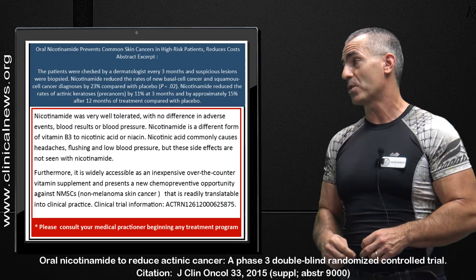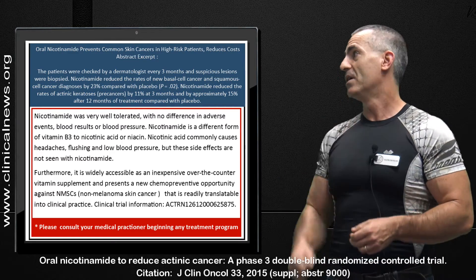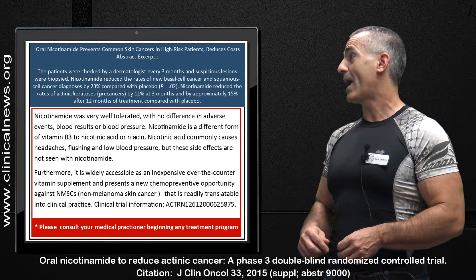Nicotinic acid commonly causes headaches, flushing, and low blood pressure, but these side effects are not seen with nicotinamide. Furthermore, it is widely accessible as an inexpensive, over-the-counter vitamin.